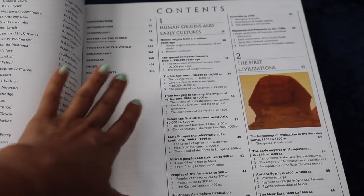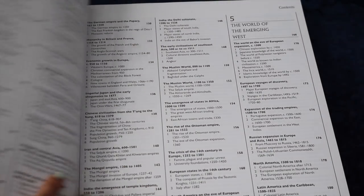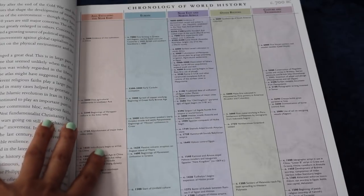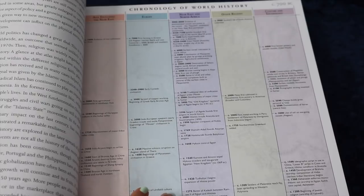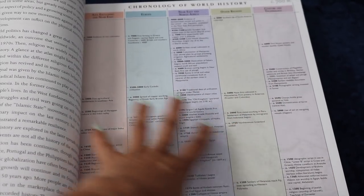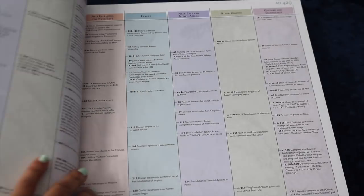If you guys have middle schoolers or high schoolers, I think this is a really nice overview of world history. It starts out with early human origins from around five million years ago and goes through first civilizations and on. It has a chronological table at the beginning of world events, and I like how they split it up through regions: Asia, Europe, Northeast and North Africa, other regions, and cultural and technological advances. Going straight across, you can see what was happening around the world, and it doesn't have a Eurocentric focus, which a lot of historical books do.